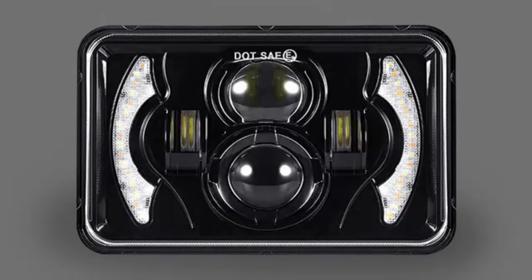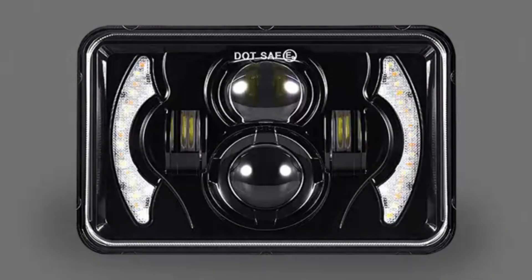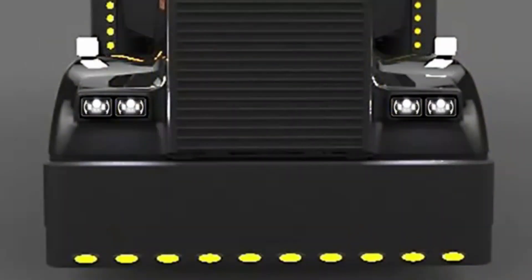One of the standout features of this product is its high-quality construction. Made from sturdy aluminum material, the Hela 35720011 Value Fit 7 Inches Spot Beam Light is built to last, ensuring it can withstand various environmental conditions and making it a reliable option for outdoor use.